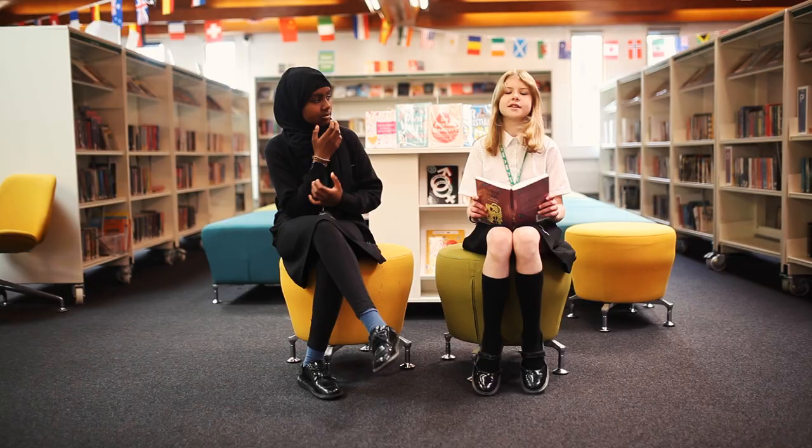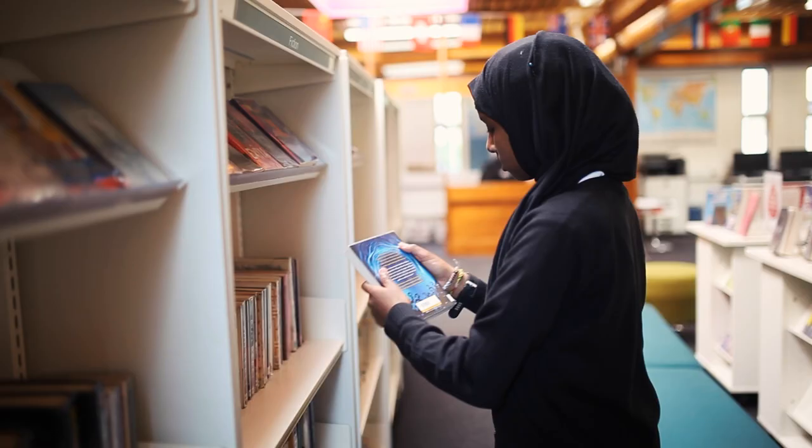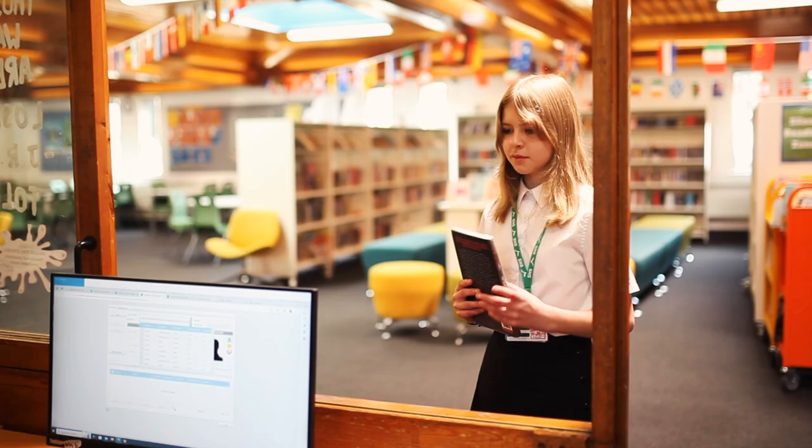This is our library. There are lots of different genres of books to take out, and you can take out two at a time. You can also help out as a student librarian by issuing books to students at break and lunch.